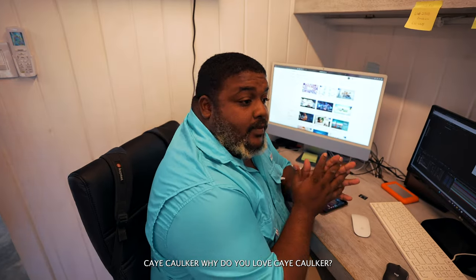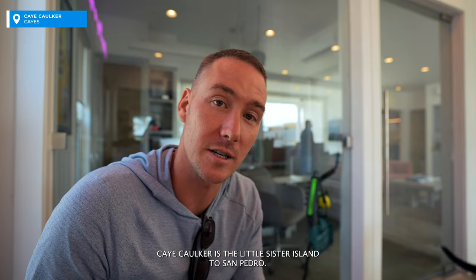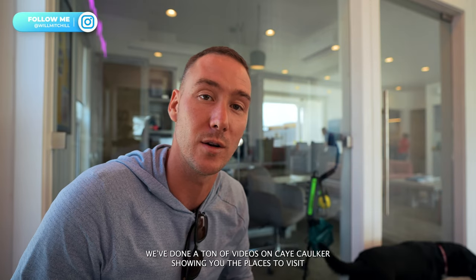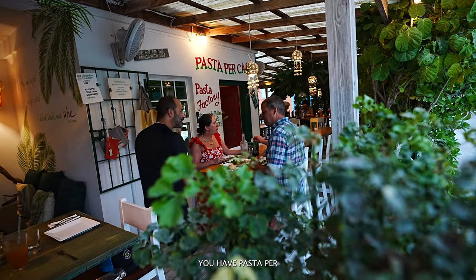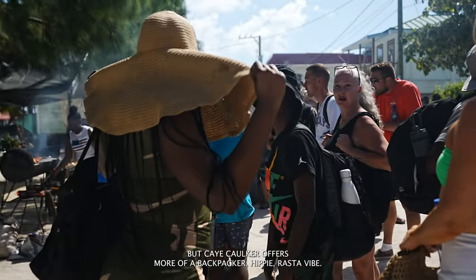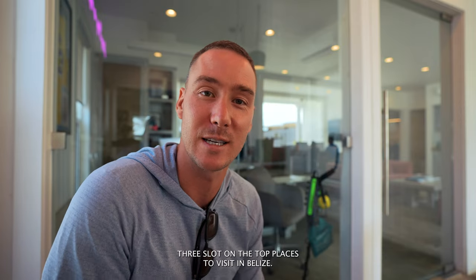My number three on the list is Caye Caulker. Caye Caulker is the little sister island to San Pedro — it's much smaller, more of a backpacker vibe. We've done a ton of videos on Caye Caulker showing you the places to visit, like the Lazy Lizard. They have some awesome beach clubs there. Blue Zen is a nice hotel. You have Pasta Percasso, which is one of my favorite places to go. Sports bar if you want to party. But Caye Caulker offers more of a backpacker, hippie, Rasta vibe. That is why it gets my number three slot.